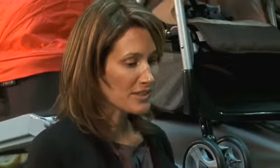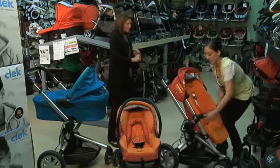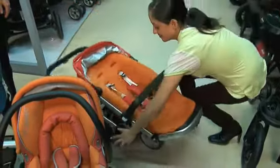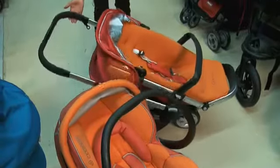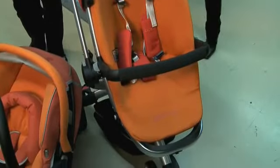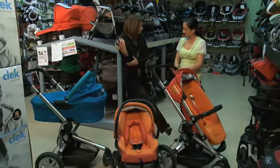I've heard there's something really special about the way that this stroller folds. Can you demonstrate it for us? Yes, it folds with the seat facing out and it's got a hydraulic system. That looks so easy. So if you were carrying baby and you were on the go, it's just so easy — you could even use your foot.